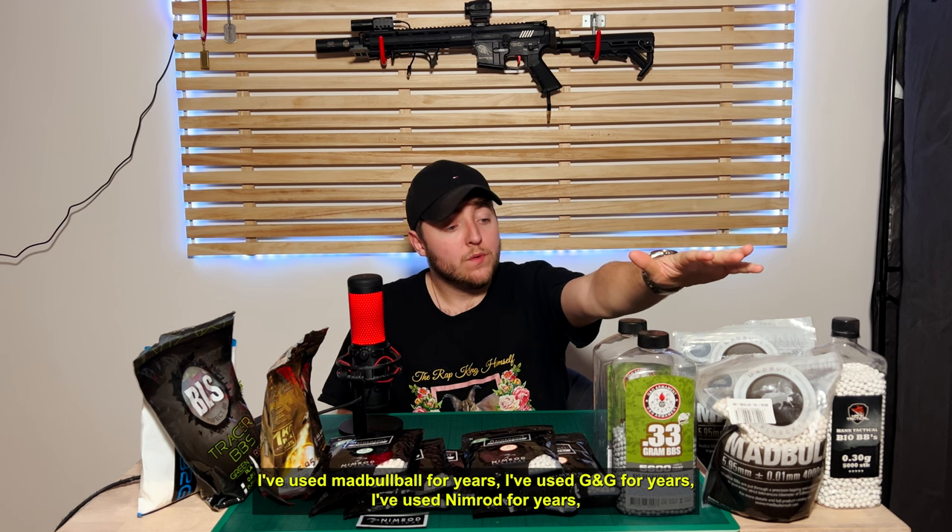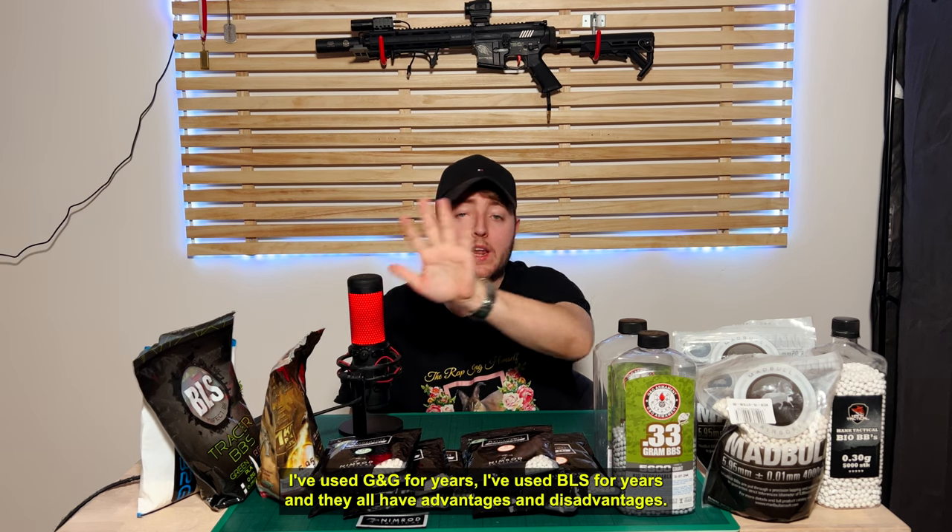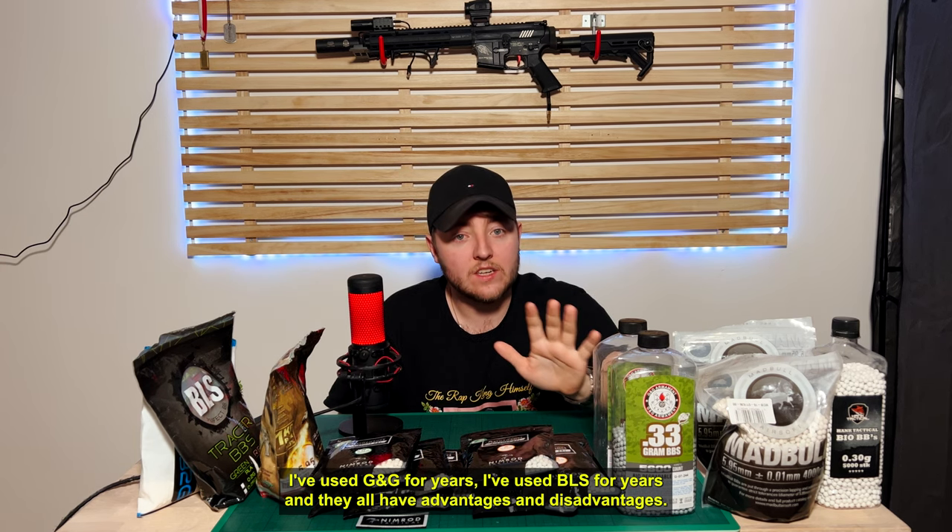I've used Madbull for years, I've used G&G for years, I've used Nimrod for years, and I've used BLS for years. They all have advantages and disadvantages.